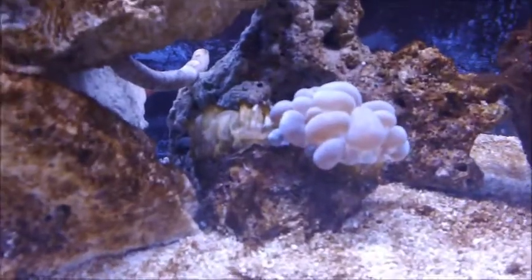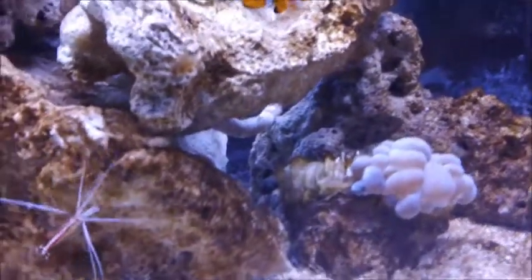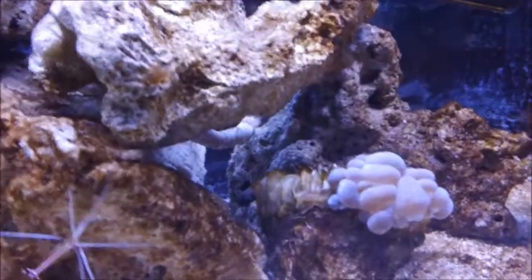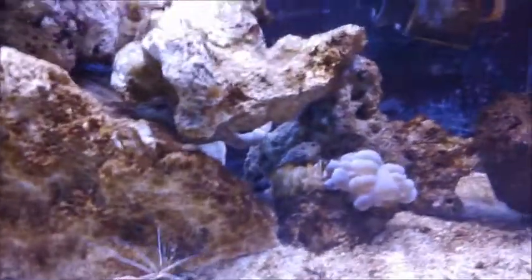That bubble coral — you can see half the skeleton right there. It was pretty much all dead when I got it home; I don't know what happened on the car ride. I put it in the tank and over half the bubbles were gone. But it's coming back, so that's good — it seems happy.